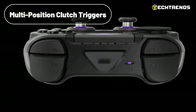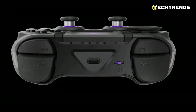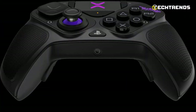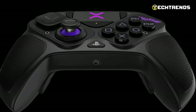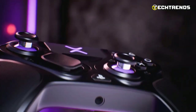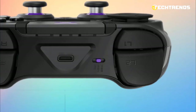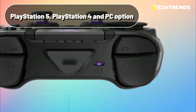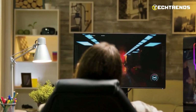The patented multi-position clutch triggers offer five stopping points, allowing players to customize trigger pulls to their preference, whether they prefer hair triggers, standard triggers, or something in between. With a 3.5mm headset jack, players can immerse themselves in the highest audio quality. The Pro BFG is also compatible with Sony 3D audio on PS5. The mode switch enables easy swapping between PlayStation 5, PlayStation 4, and PC devices, ensuring seamless gaming across multiple platforms.